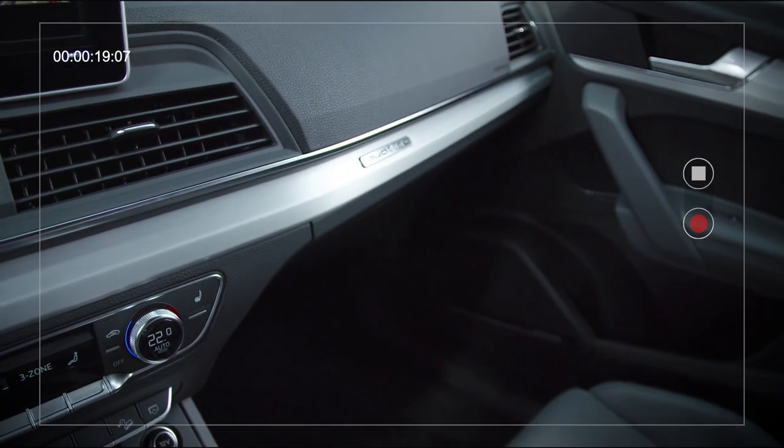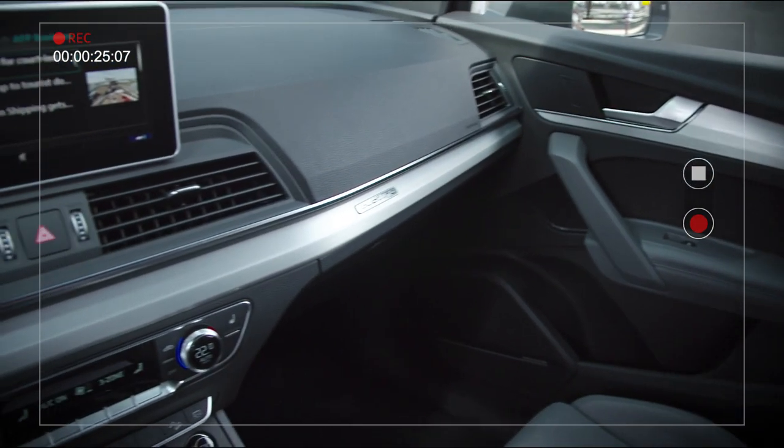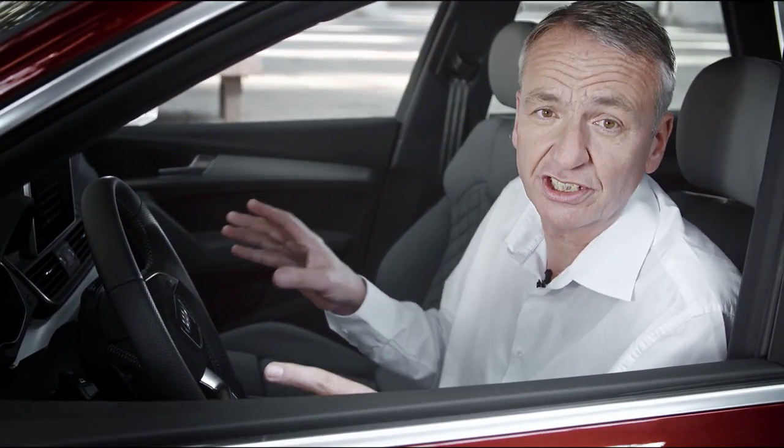The roomy interior and quality craftsmanship are features you'd expect of the standard equipment package. Take your time, try it out and see for yourself, and check out the safety and assistance systems too.